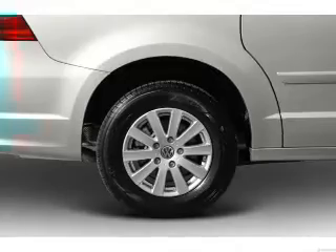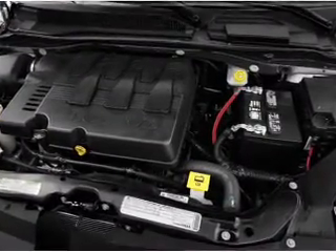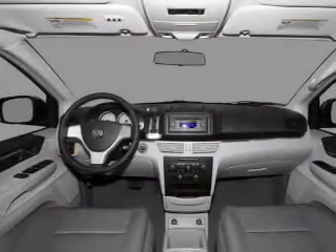Power door locks, power windows, cruise control, Bluetooth wireless, a DVD system, an AM-FM stereo with an MP3 player, power mirrors.